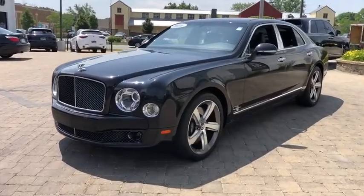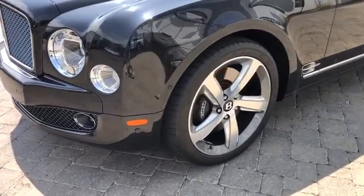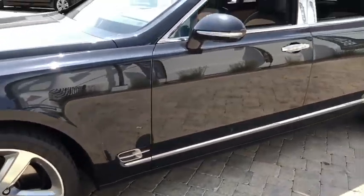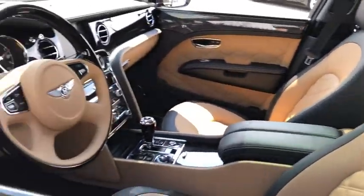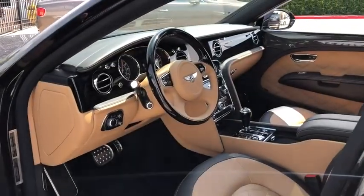Here are some of this vehicle's great options: power passenger seat, steering wheel audio controls, navigation system, CD changer, traction control, stability control, keyless entry, and anti-lock braking system.